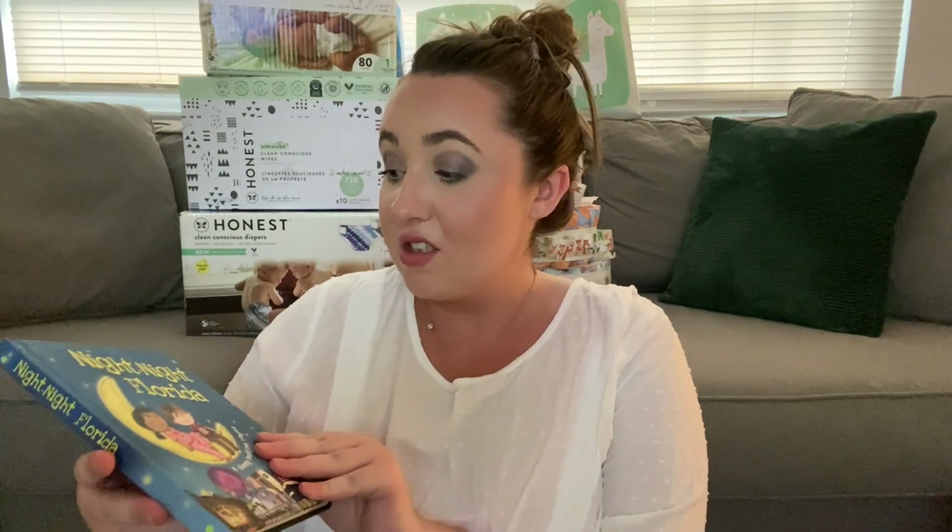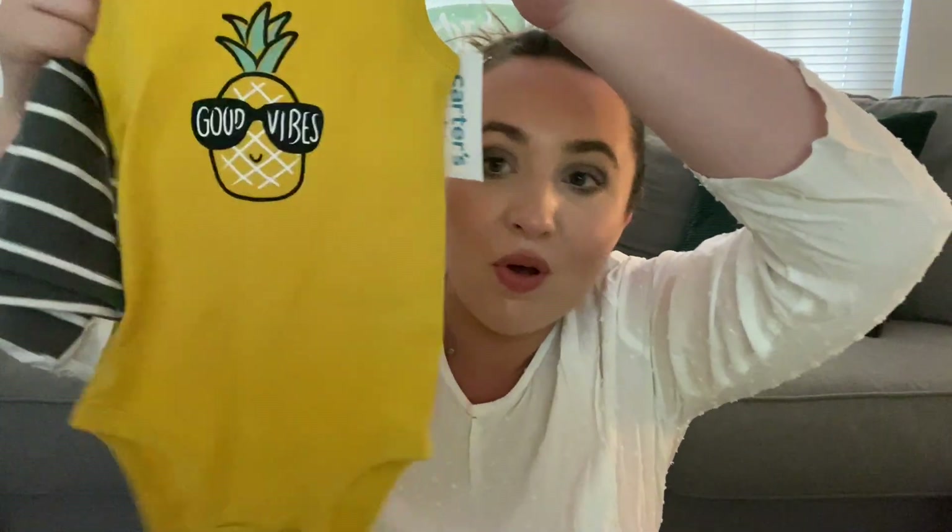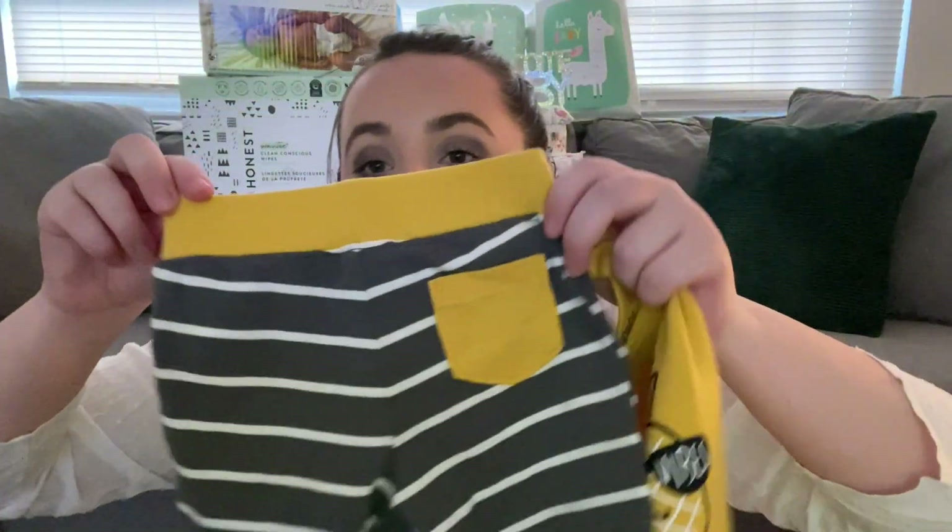Brendan's family lives in Florida part of the year so some friends from Florida brought us a Night Night Florida book. Then my mom loves this one — it's a little skater shirt with camo print shorts, Chickpea in 12 months so he can wear that next summer. I love this one too — the little pineapple onesie with little shorts and a cute pocket on the back, Carter's nine months.